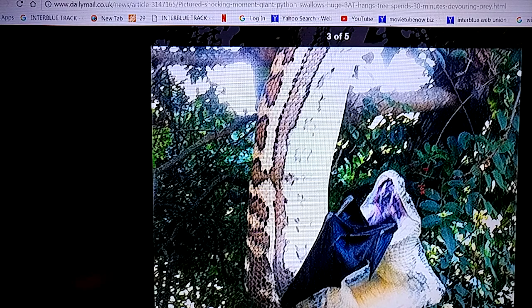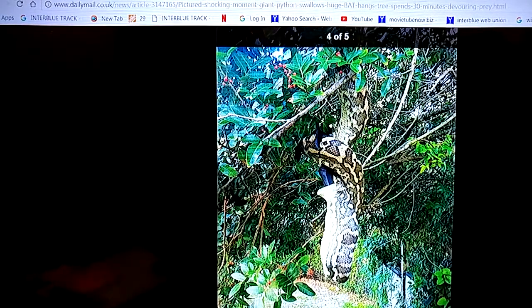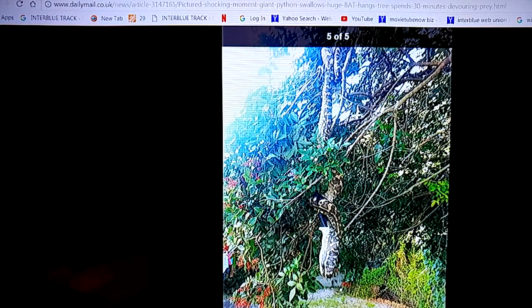It struggled to stretch its jaw around the massive bat. Finally, it was able to swallow it, and laid vertically on the branch with the bat's bones stretching its scaly skin around the midsection.